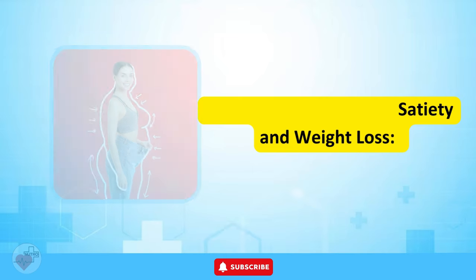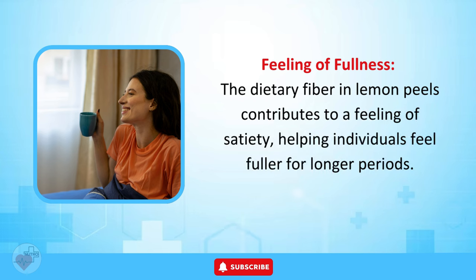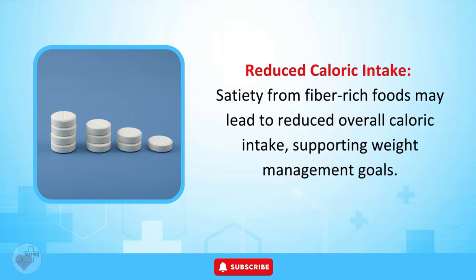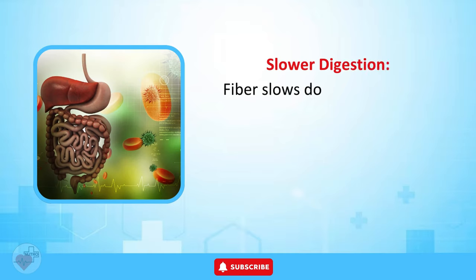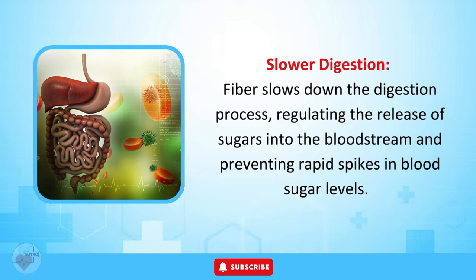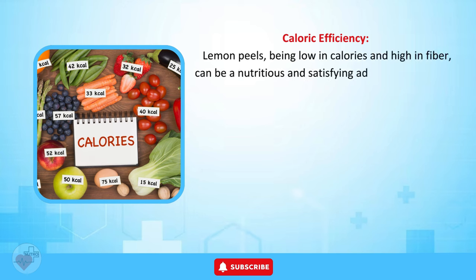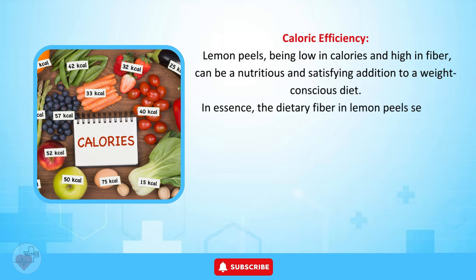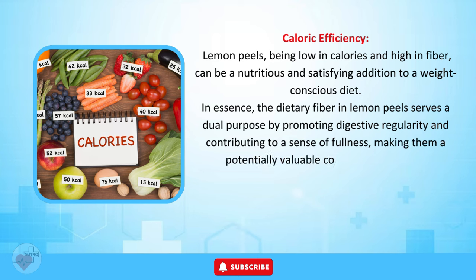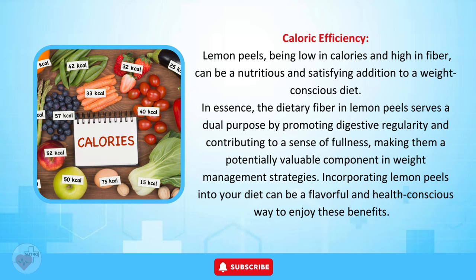The dietary fiber in lemon peels contributes to a feeling of satiety, helping individuals feel fuller for longer periods, which may lead to reduced overall caloric intake and support weight management goals. Fiber also slows down the digestion process, regulating the release of sugars into the bloodstream and preventing rapid spikes in blood sugar levels. Being low in calories and high in fiber, lemon peels can be a nutritious and satisfying addition to a weight-conscious diet.